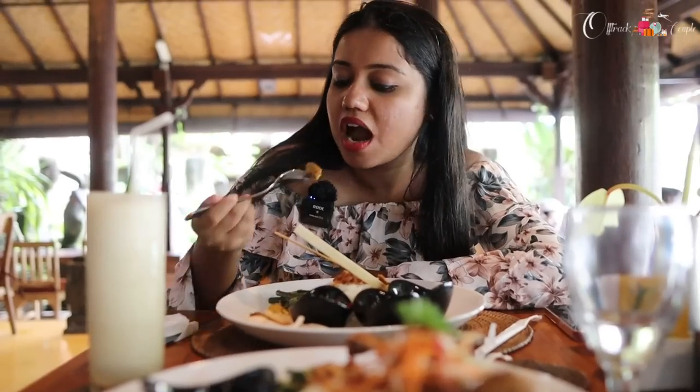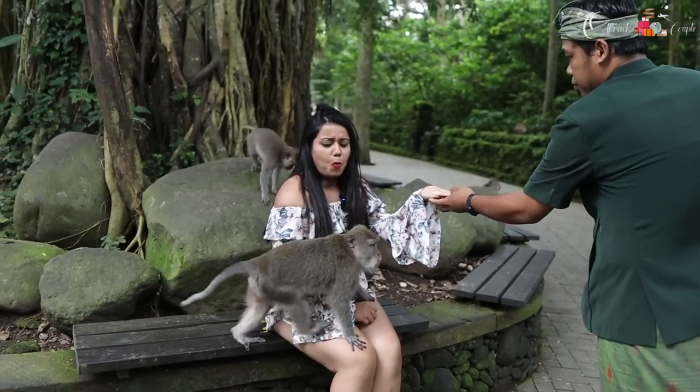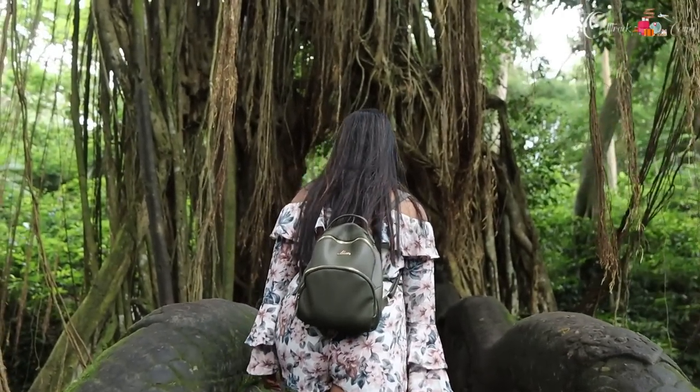We came back to Ubud market and had lunch, then at the end of the day visited the Sacred Monkey Forest, located in Ubud itself. It's a really nice spot — you'll see many monkeys doing wild, notorious activities. It opens at 9 AM and closes at 6 PM, so we had to hurry. We arrived by 4 o'clock, booked tickets on the spot, roamed the entire forest, clicked pictures, and ended the day with dinner.